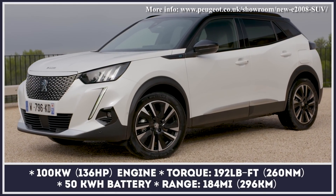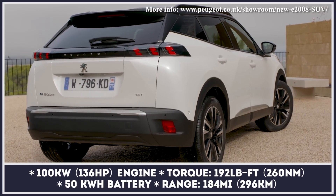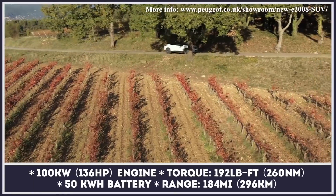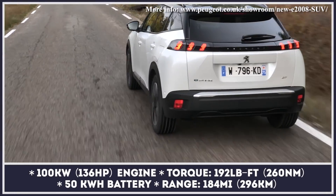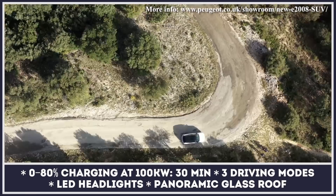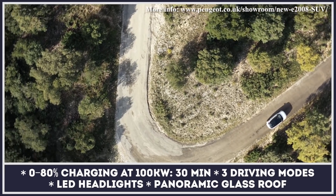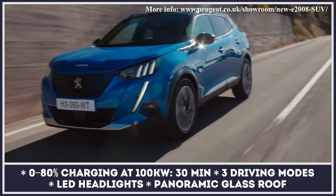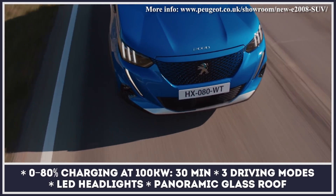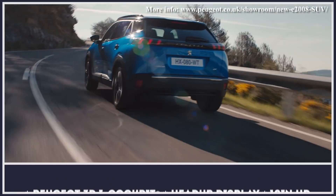In early 2020, Peugeot launched its second EV after the e-208 hatchback, and this time it is a crossover. The e-2008 is offered in four trim levels — Active, Allure, GT Line, and GT — all of which get a single drivetrain setup combining a 136 horsepower electric motor and a 50 kilowatt-hour battery. The crossover has three driving modes, with the maximum range reaching 206 WLTP miles under the most conservative eco program.